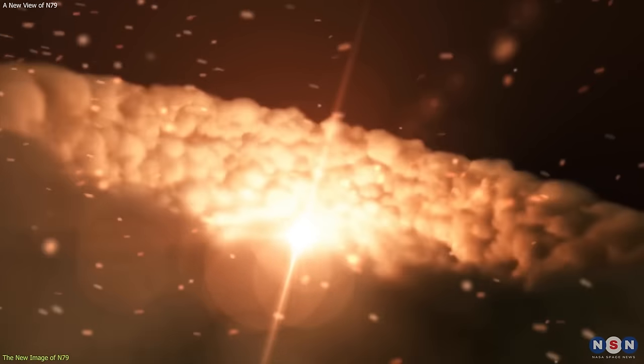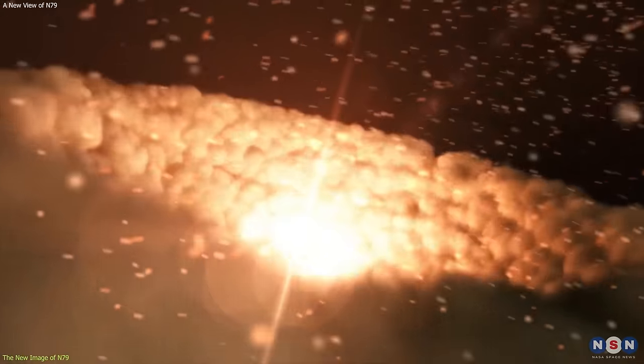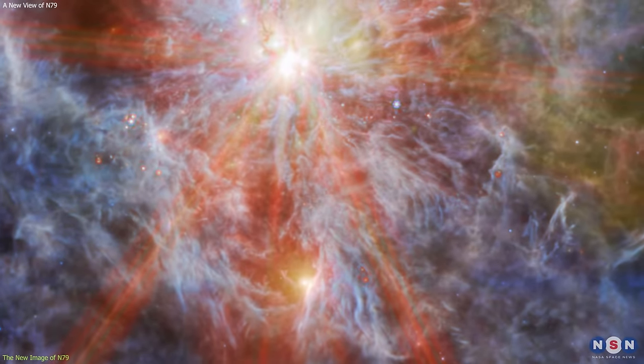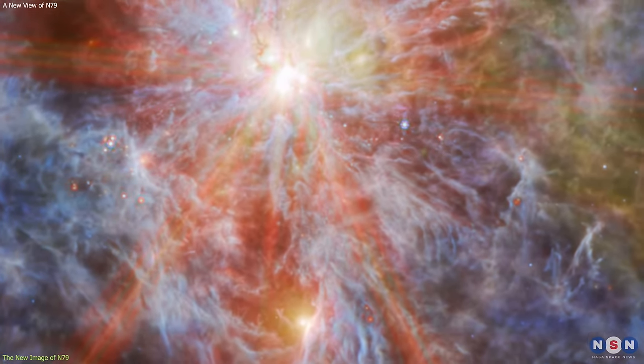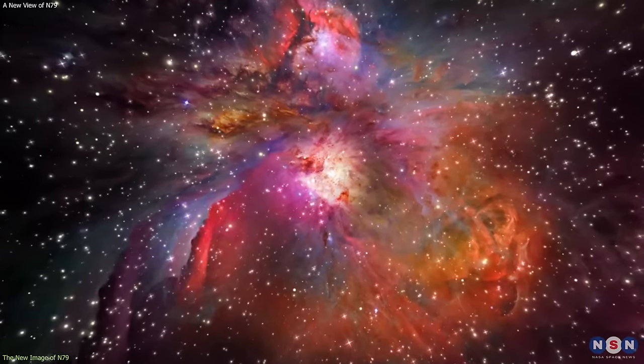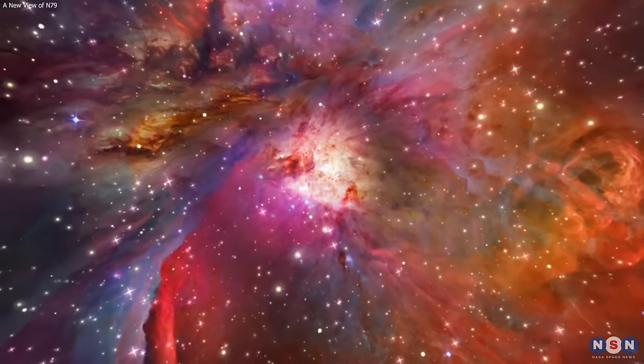Turbulence is the chaotic motion of the gas, which can create fluctuations in the density and pressure, and trigger or inhibit star formation. By analyzing the colors, shapes, and spectra of the gas and dust in the new image, we can infer the properties and variations of these processes and conditions, and how they interact with each other.